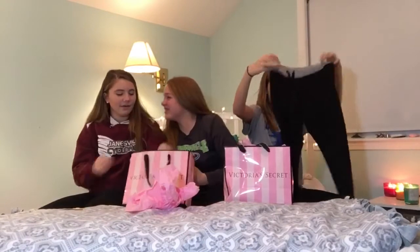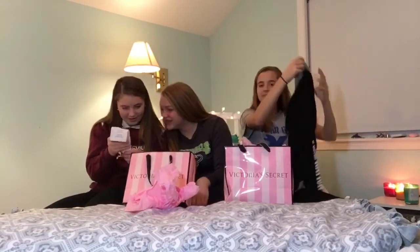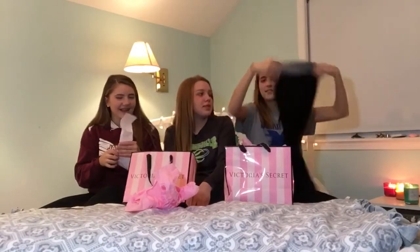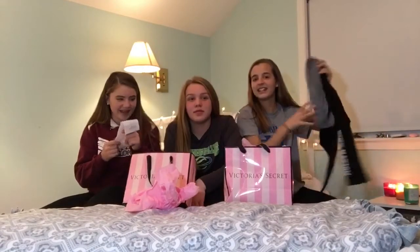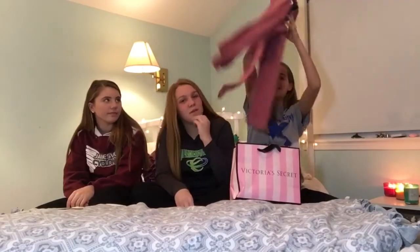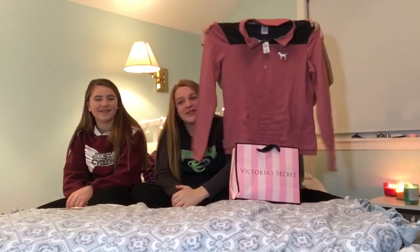The next item was these Capri leggings that were originally $30 and we got them for $25. The last item we got was this peachy pinkish cap zip. It was a Black Friday deal for $25.